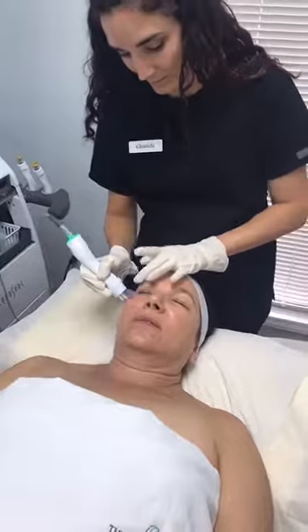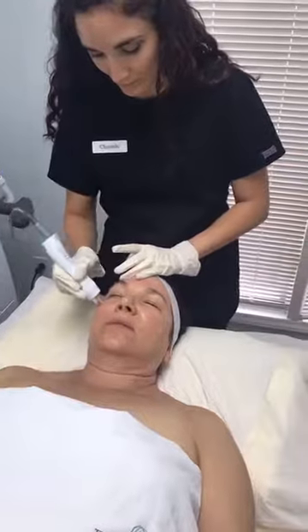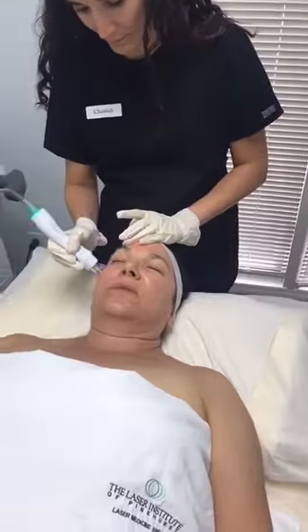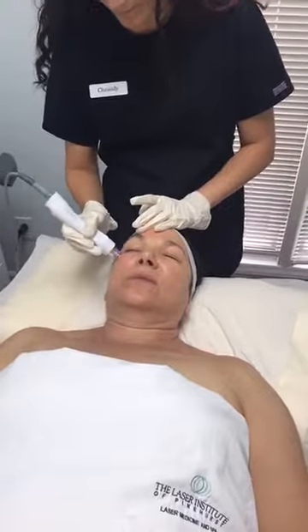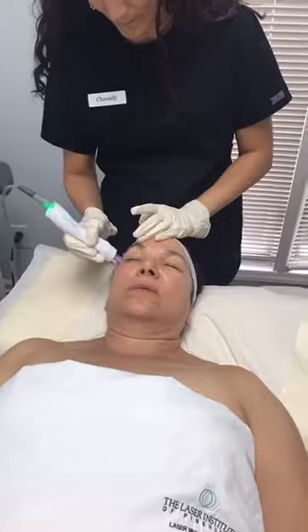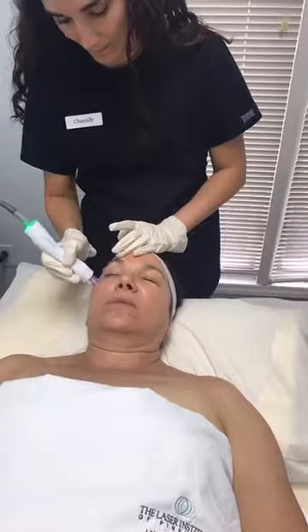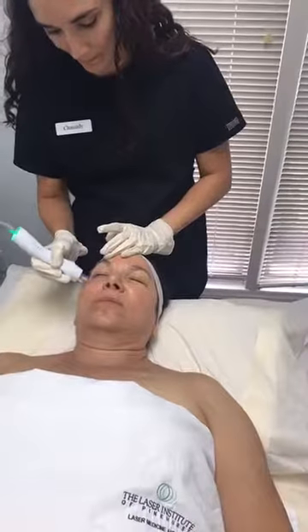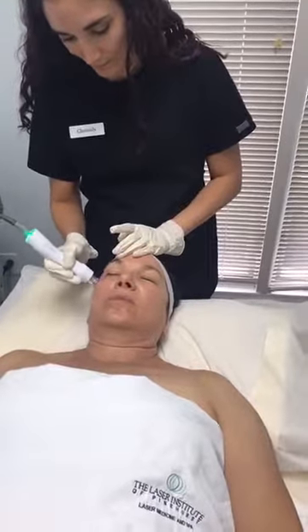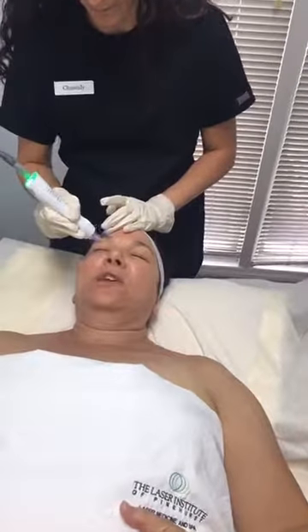Dr. Mele, can you feel it getting warmer? You can see the display — when it's flashing, she's not quite in the therapeutic zone yet. This machine is extremely thorough. There it goes — solid green means she's in the zone. And the moment she gets out of that zone, it starts blinking again. That's how thorough this is.